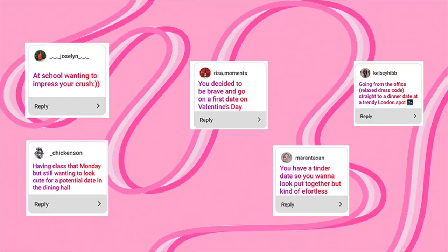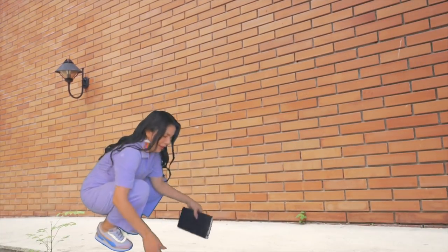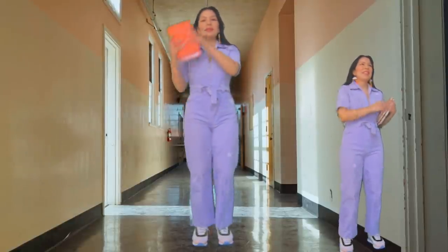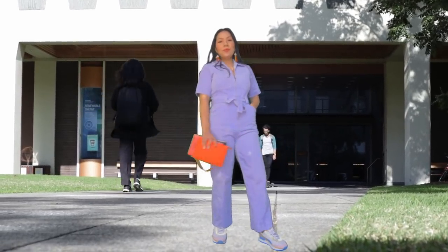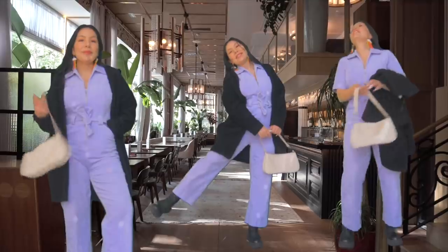For the first-date looks, everything revolves around one main piece styled three different ways: a high school/college Valentine's Day look, a grown-up casual, and a grown-up dress-up version. The inspiration is this scenario: you have a Tinder date and you want to look put together but effortless. The main piece is this jumpsuit from & Other Stories — I love that it's a soft purple, not bam Valentine's Day pink, but still a fun color. For the high school/college look, a fun pair of earrings and colorful sneakers is the way to go.